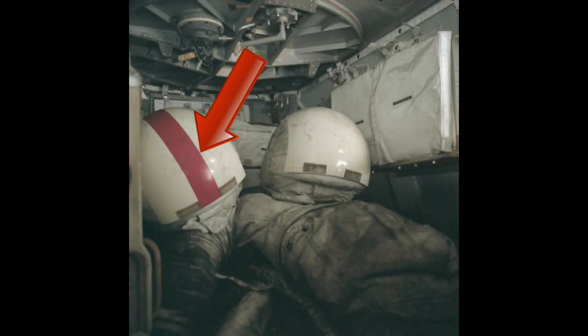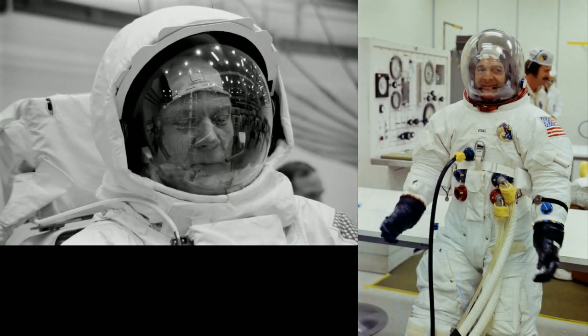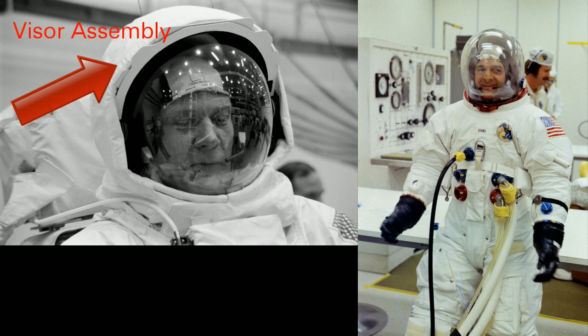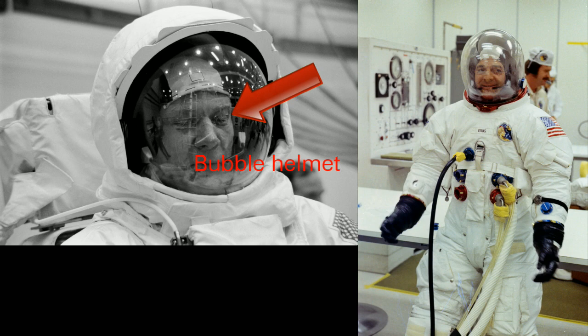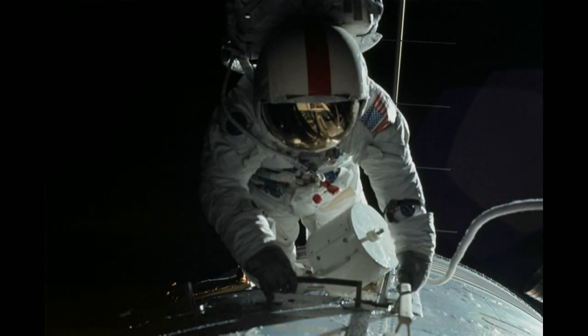Commander Gene Cernan also took his EVA visor back to lunar orbit for Evans to use. You may be struggling to understand what Henderson's problem is here. The visor went over the bubble helmet — it was not part of the pressure suit. Evans had his own bubble helmet throughout the mission, as did the other two crew members. There's a link to Henderson's video in the description box below. Why not pay a visit yourselves and try to work out what he's babbling on about.